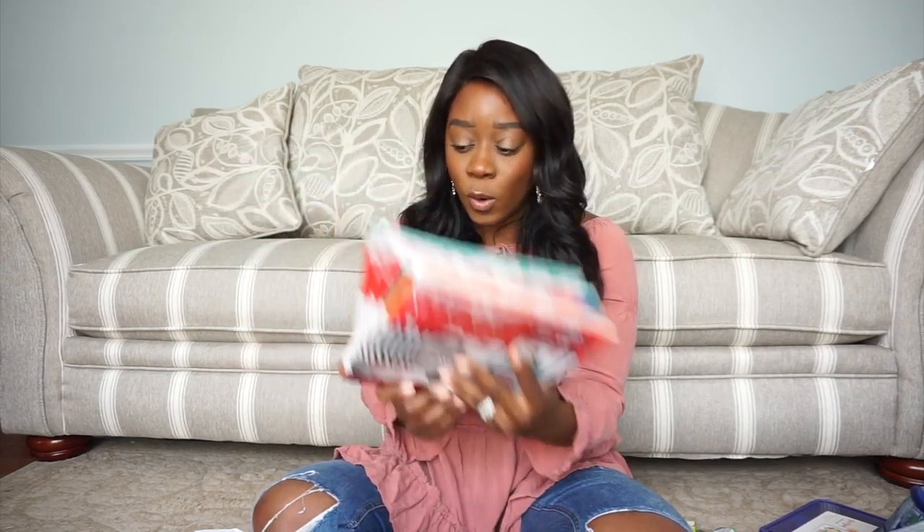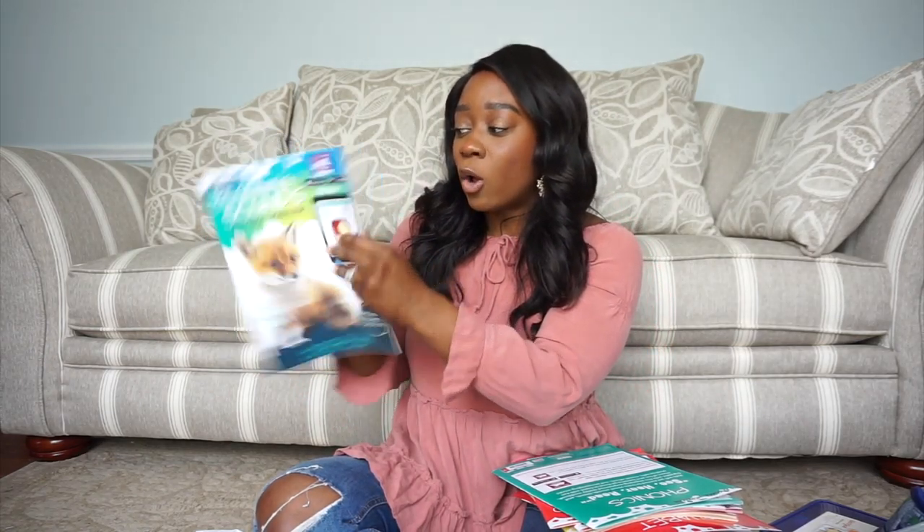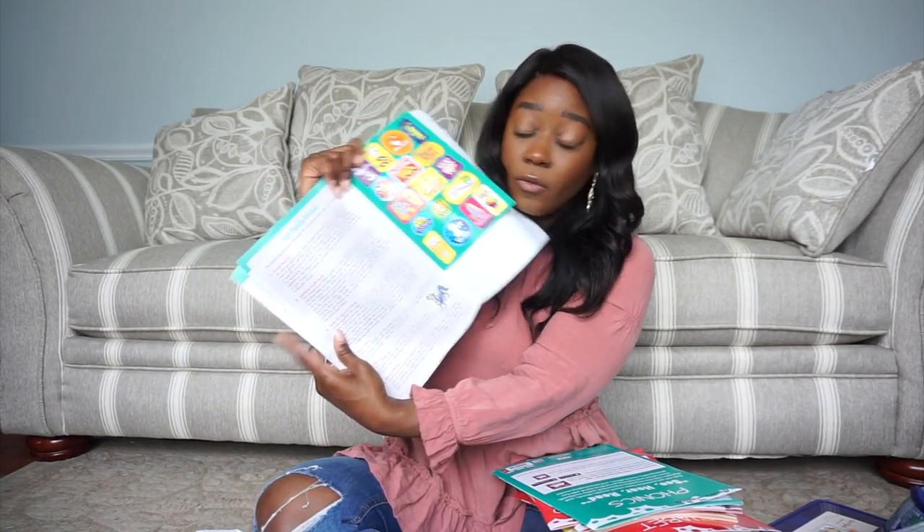The last things I got are something new - I've never seen these at the Target dollar spot before. They typically have flash cards like multiplication, division, and first words, but they had these workbooks which I thought was so nice. They're a dollar each and there were so many to choose from. I didn't pick up one of each, so you guys definitely need to go check out your local Target.